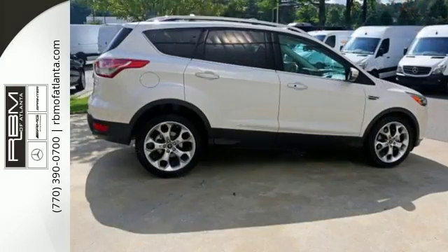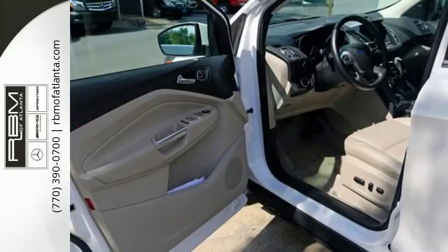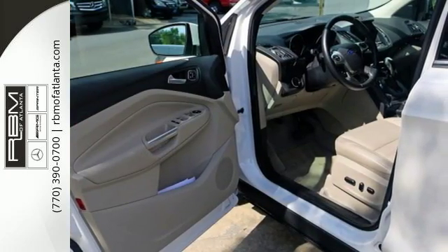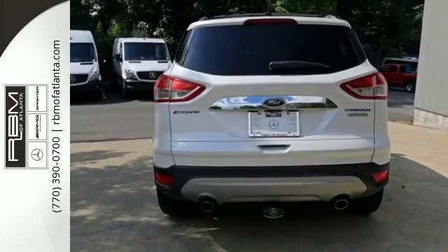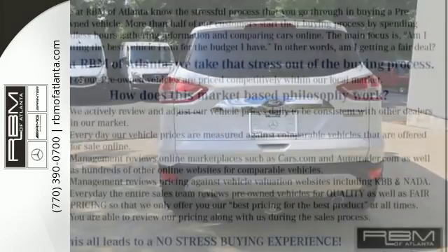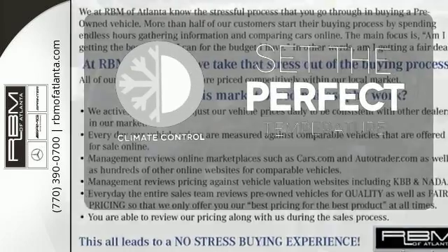Features include remote keyless entry and steering wheel audio controls. This eco-friendly Escape provides plenty of road safety too, thanks to equipment like anti-lock brakes with brake assist, multiple airbags and stability and traction control. The climate control lets you set the temperature exactly where you want it.